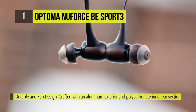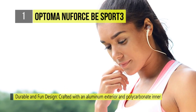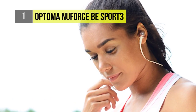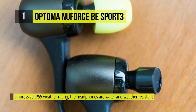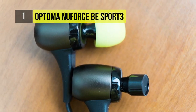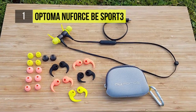Fashion also meets function in this wireless headphone, with a sleek design and multiple color options for ear tips and wings. With an IP55 water, sweat, and dust resistance rating, a 10-hour battery life, and AAC and aptX audio compatibility, the NuForce BE Sport 3 delivers incredible audio and is ideal for strenuous activity.